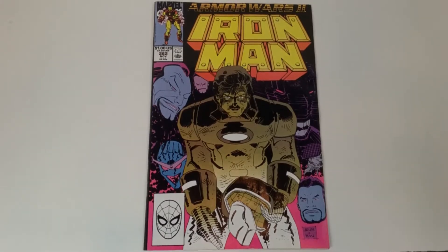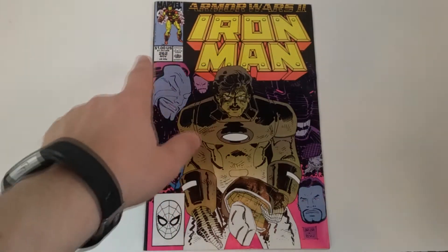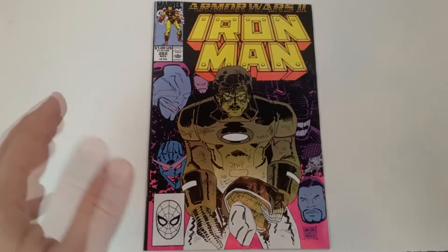Hey guys, this is Captain Gruber reporting for Dewey and we're doing another episode of Cover Battle. This time we're diving into Iron Man — we're hitting the 90s. This is when comic books were $1. This is issue 262.